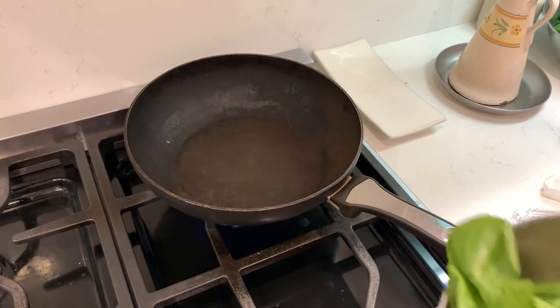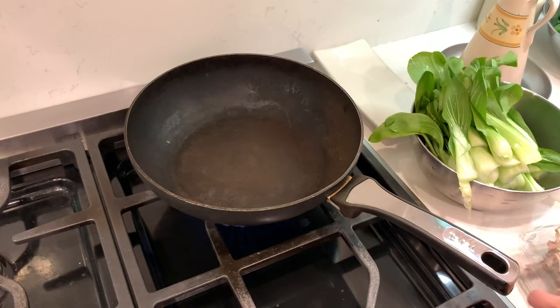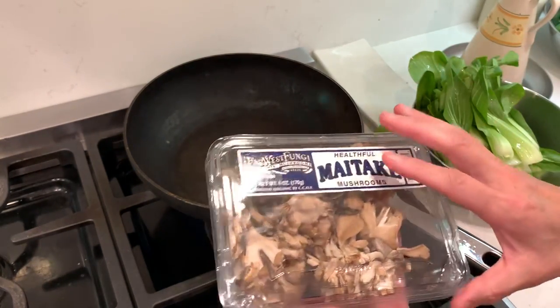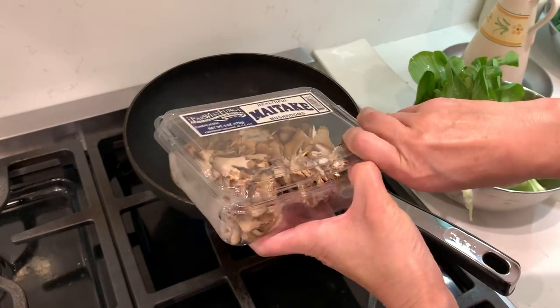Hello dear friends, good evening! I want to cook some vegetables. The other day I said cooking does not need to be too complicated, so we will do something really simple.